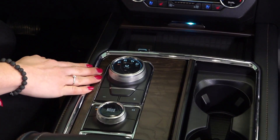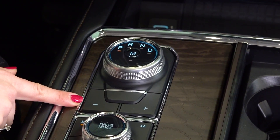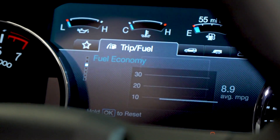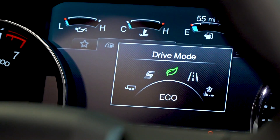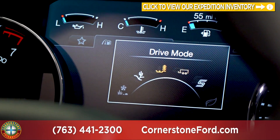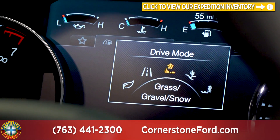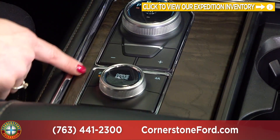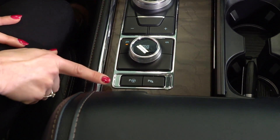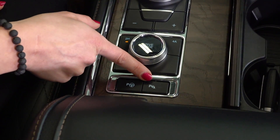We have the automatic transmission with a rotary shifter that allows some manual shifting with the plus and minus found just below it. There are a variety of drive modes available in the Expedition: normal, eco, sport, tow haul, mud and ruts, sand, gravel, grass, snow, and then the normal mode. You also have the option of two-wheel drive and four-wheel drive. Down below that you have your active park assist button to turn on and off as well as your parking sensors.